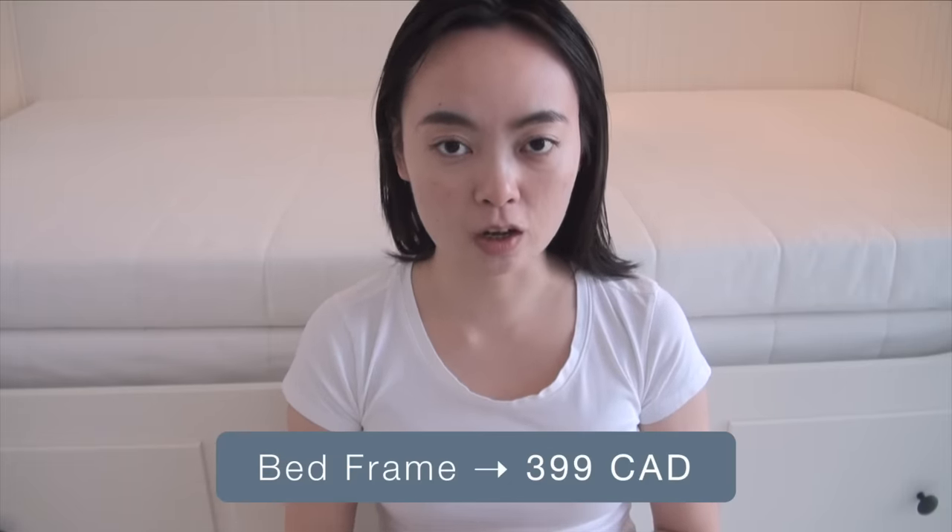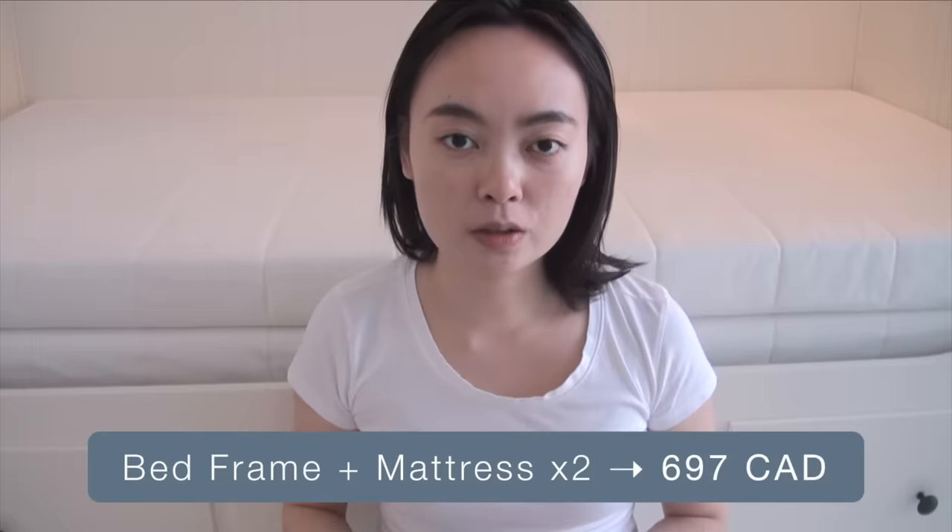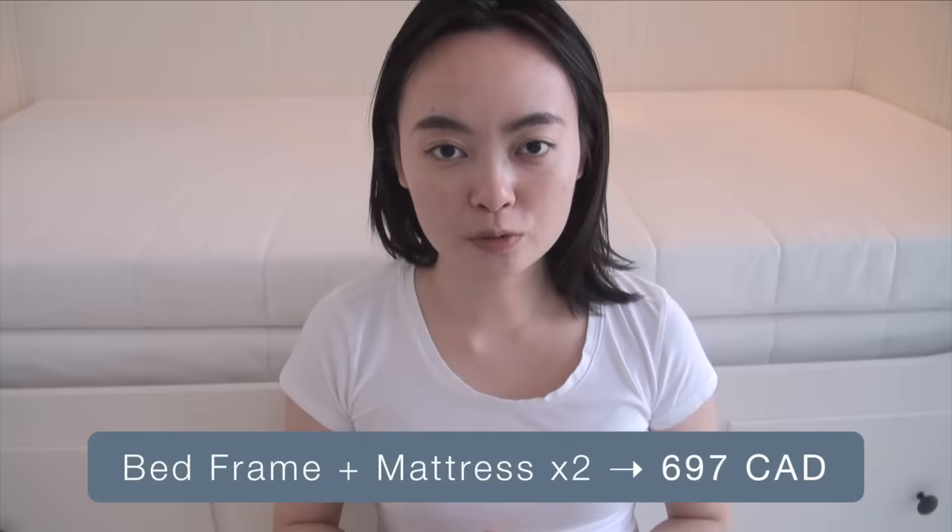So the Hemnes daybed with just the bed frame is $399. But if you want to get the two stackable mattresses, they are $150 each. So the whole set in total costs around $700, which is not a small amount of money.